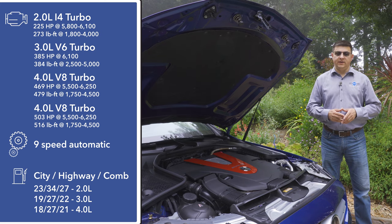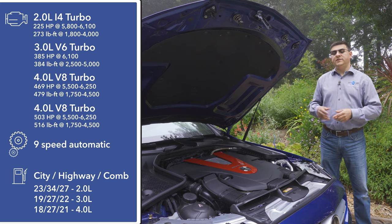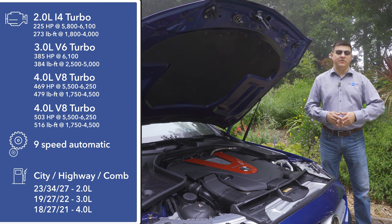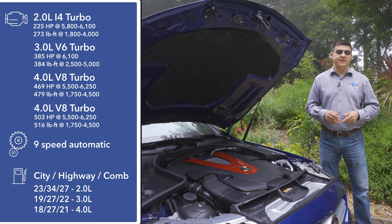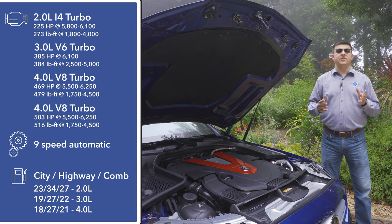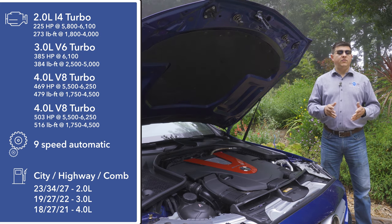The C-class comes with three different engines and four different power levels in the U.S. Things start out with the C300's two-liter four-cylinder, producing 255 horsepower and 273 pound-feet of torque. This C43 uses a three-liter twin-turbo V6 producing 385 horsepower and 384 pound-feet of torque. The C63 gives us a four-liter twin-turbo V8 producing either 469 or 503 horsepower depending on trim. All three engines are mated exclusively to a nine-speed automatic transmission.